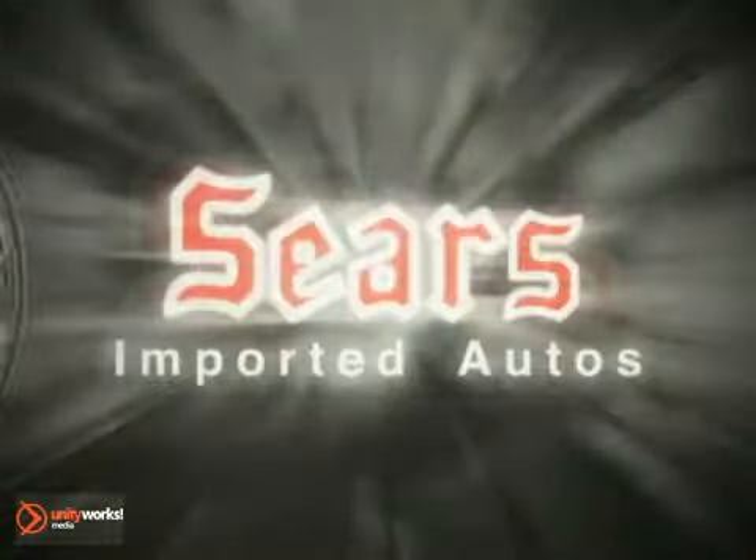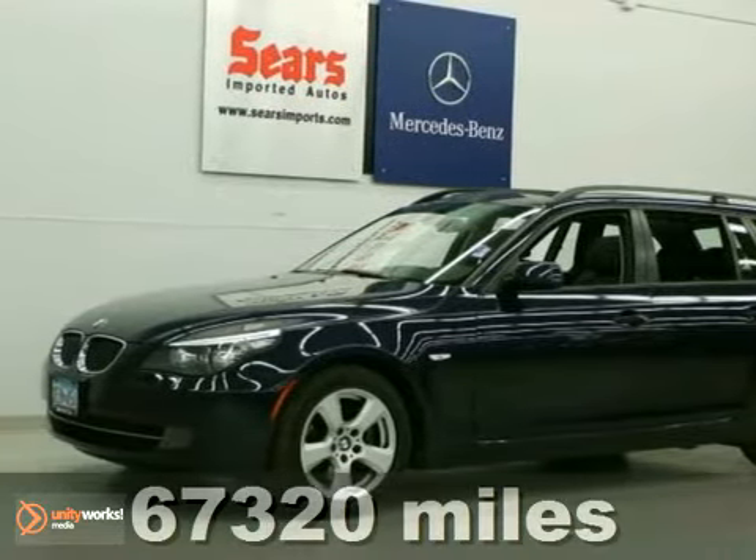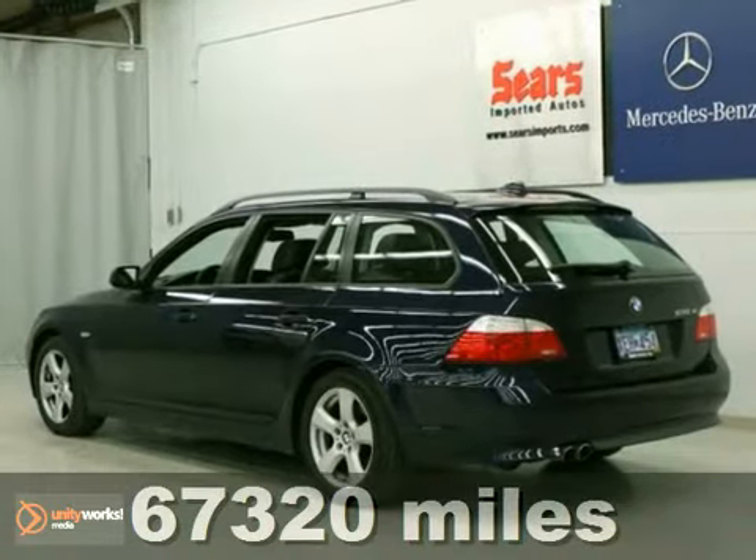At Sears Imported Autos, nothing gives us greater satisfaction than serving you. Here's the vehicle for you: a one-owner 2008 BMW 535 XI with less than 68,000 miles.